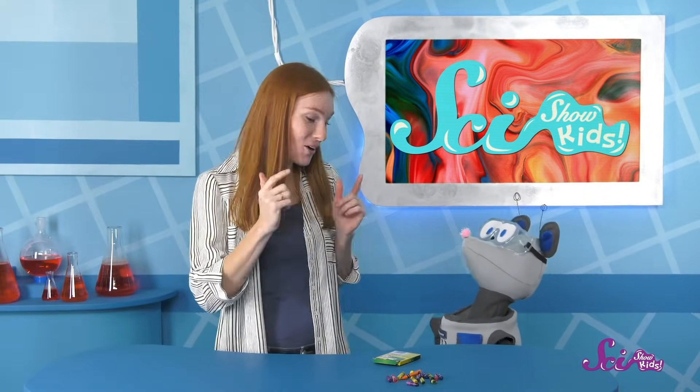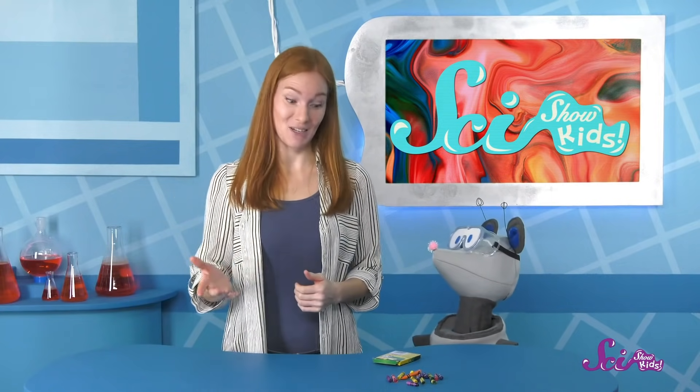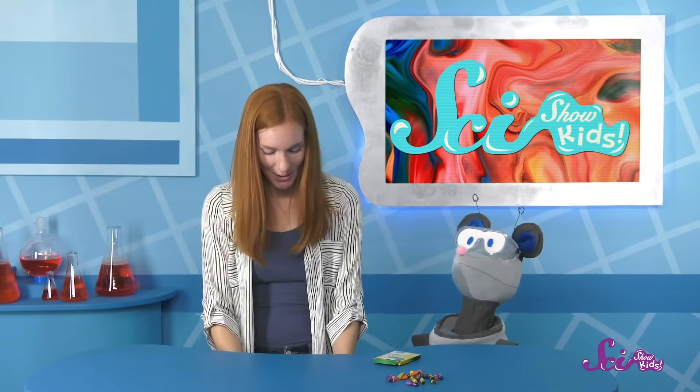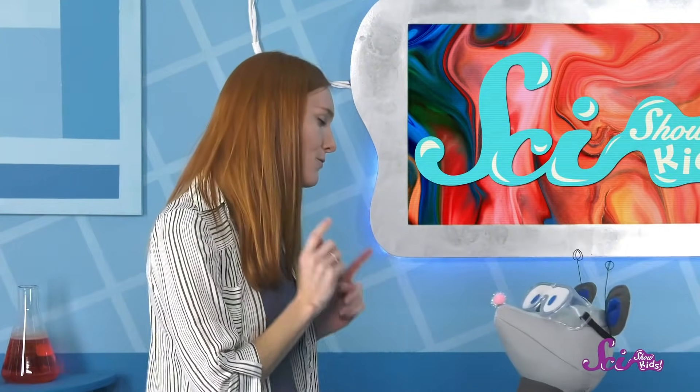And I know a way we can recycle our leftover crayon pieces! OK Squeaks, we're going to keep our old crayons out of the landfill by turning them into new crayons! If you decide that you want to try this, you definitely want to get some help from a grown-up. You'll only need two things: your old crayons, and some kind of bakeable mold to shape the new crayons in. The first thing we need to do is take off any paper that might be around the crayons.